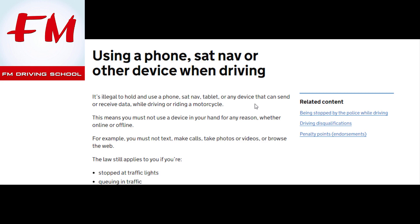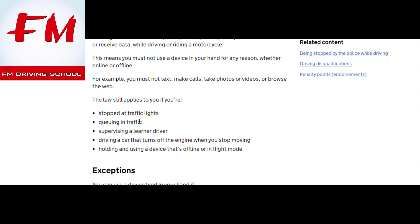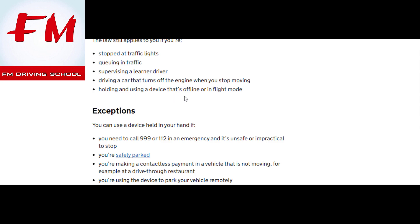Any device that can send or receive data while driving or riding a motorcycle is covered. You must not use a device in your hand for any reason, whether online or offline. For example, you must not text, make calls, take photos or videos, or browse the web. The law still applies if you're stopped at traffic lights, queuing in traffic, supervising a learner driver, or holding and using a device that's offline or in flight mode.